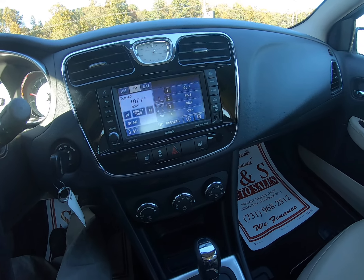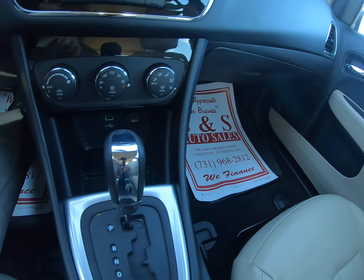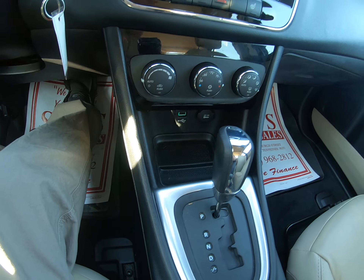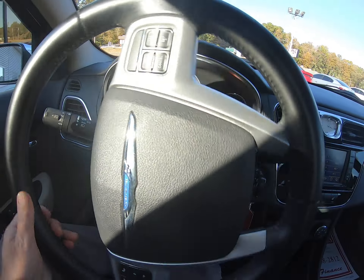Got the U-Connect with USB and auxiliary right there, and also has a USB port at the bottom down here. Only got 76,000 miles.